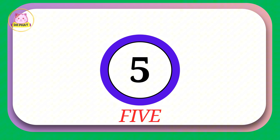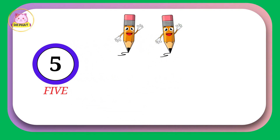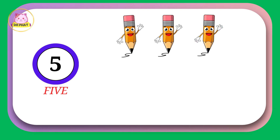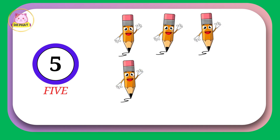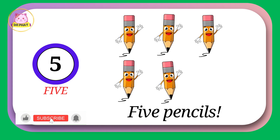Now, it's time for number 5. 1. 2. 3. 4. 5. 5 pencils.